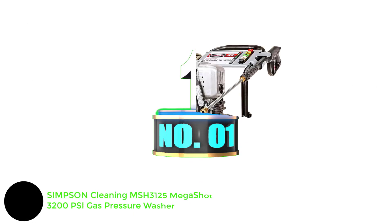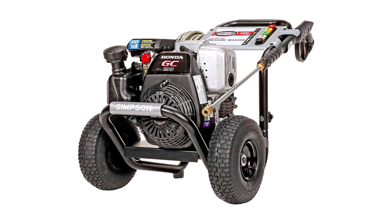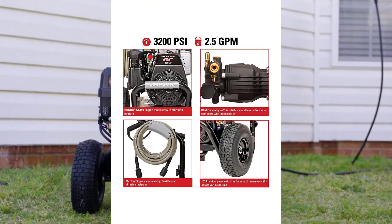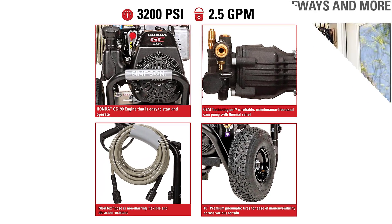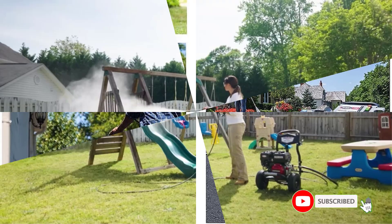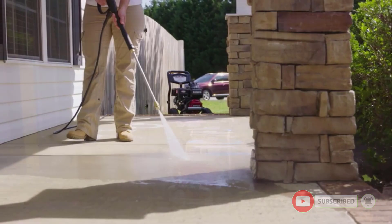Number 1: Simpson Cleaning MSH3125 Megashot 3200 PSI Gas Pressure Washer. Though the Simpson Megashot is the most expensive pressure washer on our list, we think the machine's exceptional power justifies the price. The model has five quick-connect spray tips, a max PSI of 3,200, and a flow rate of 2.5 GPM, making it more closely aligned with a professional-grade piece of equipment. It's more than what the average homeowner will need, but it's a great pick for any DIYer who favors performance and strength above all.